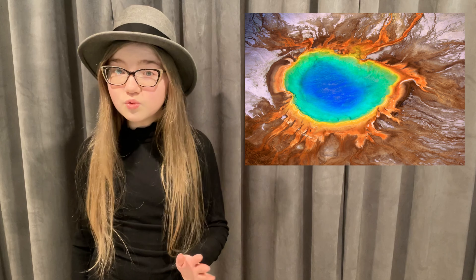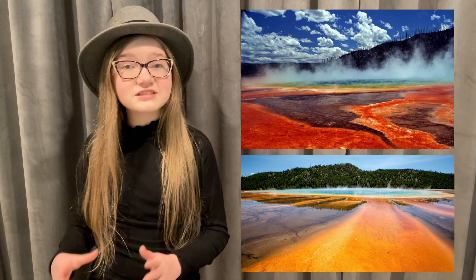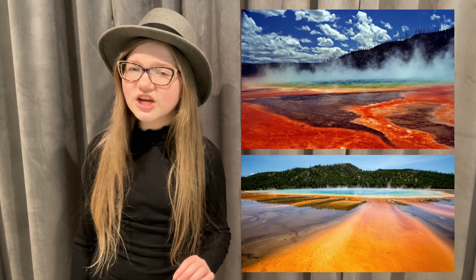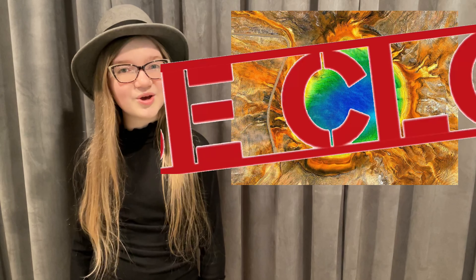But the pool doesn't always look the same. As the seasons pass, changes in environmental conditions cause the various types of bacteria to thrive and fade, subtly changing the pool's color palette. So you can thank Grand Prismatic Spring's thermophiles for creating this water's beautiful rainbow colors. Just don't try to join them in the water. Case closed.